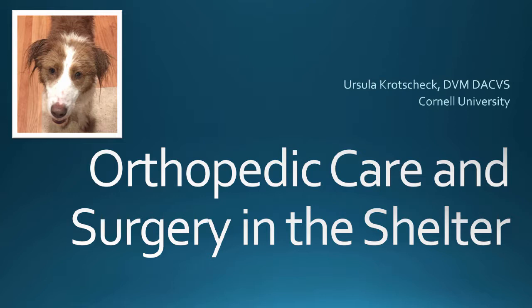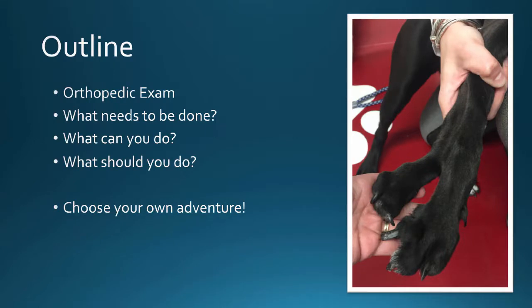What I was asked to talk about is orthopedic care and surgery in the shelter. It's one of those things that I've done a lot of volunteer work for shelters, especially when I was a resident in Texas, and then when our local shelter is here and the rescues bring us cases, I work with them as well. However, I don't work in a shelter every single day, so I'm not very knowledgeable about the things that you would like me to talk about.